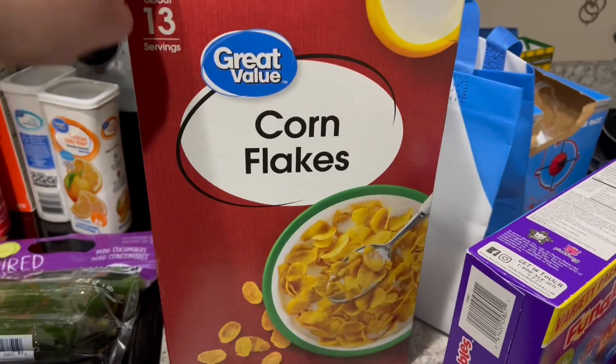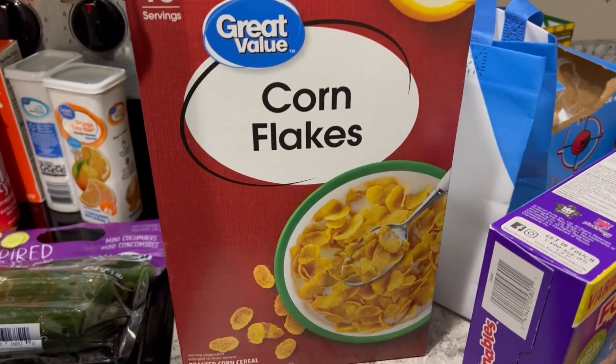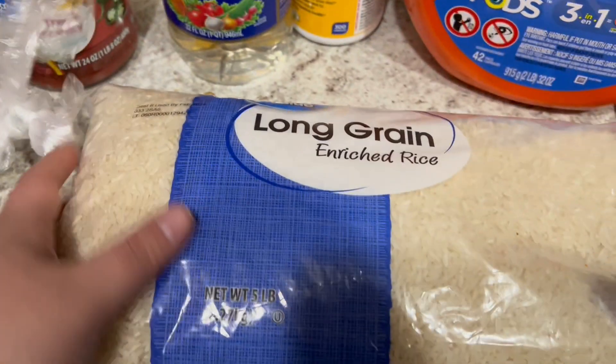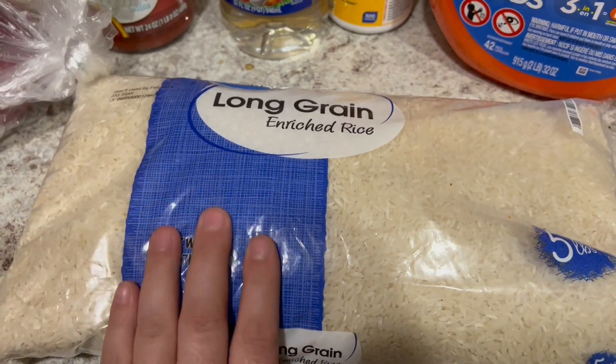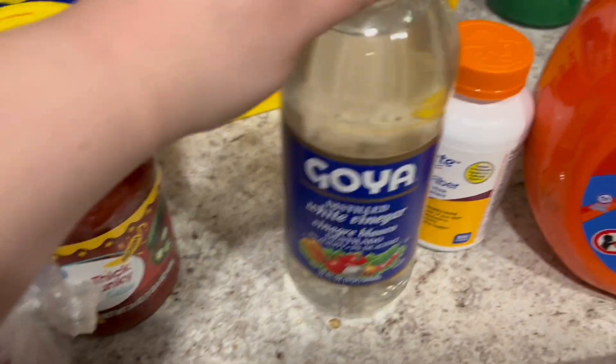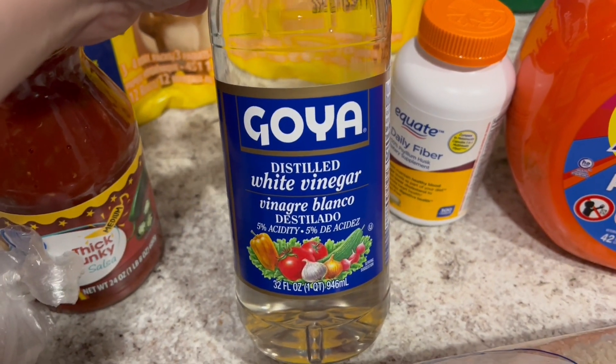I got a big box of cornflakes for a recipe — not because we eat them. I got two lemons, one red onion, and six Roma tomatoes, a big bag of long grain white rice, a jar of our favorite salsa. I needed some vinegar, so I got the Goya distilled white vinegar.